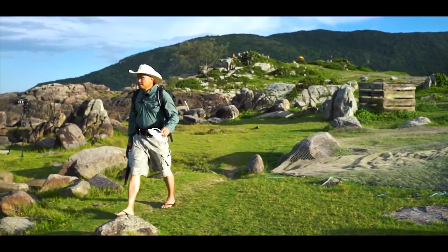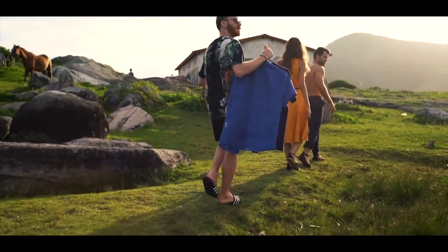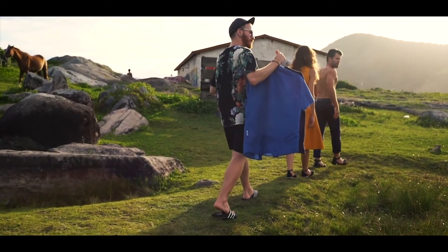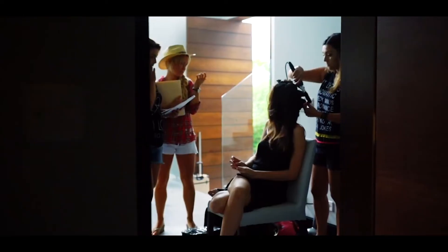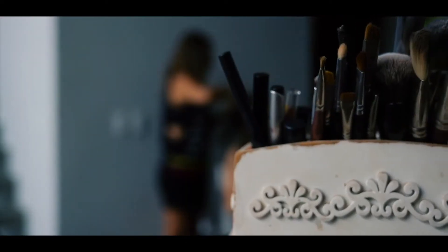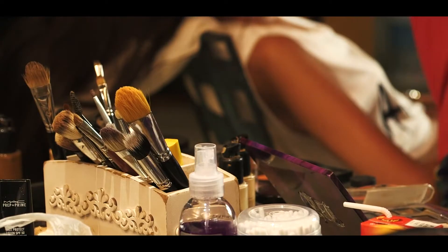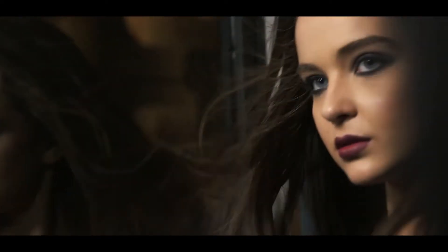We've assembled a pretty amazing team for this tutorial. Eric is my right-hand man, incredible lighting technician, and crew chief. Joao is an internationally renowned stylist that we were lucky to find in Brazil, and Fernanda and Cecilia are our amazing makeup team. They're actually sisters, so they work really well together, understood our vision, and created this beautiful natural makeup for our entire shoot.